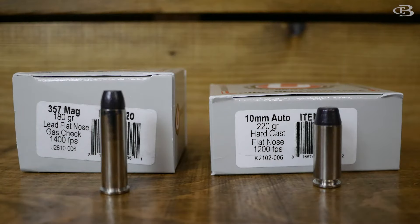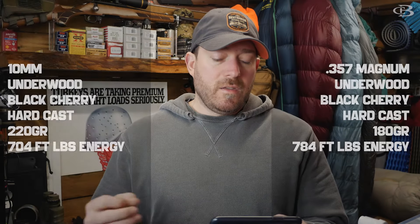The interesting thing is when you start talking about 357 Magnum versus 10 millimeter, they are extremely similar when it comes to their performance. Their velocities are 1200 and 1400 feet per second respectively, and 704 foot-pounds of energy for the 10 millimeter and 784 foot-pounds for the 357 Magnum. Sectional density is pretty similar, and the power factor — which is used in competitions — is very similar as well.